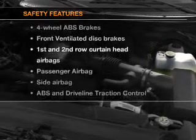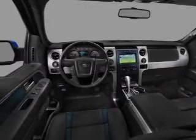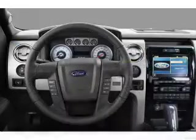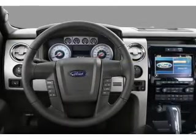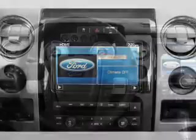Satellite radio. If safety is a high priority, rest assured knowing that these top safety components are included: front ventilated disc brakes, curtain head airbags, passenger airbag, side airbag, traction control, stability control, and low tire pressure warning.